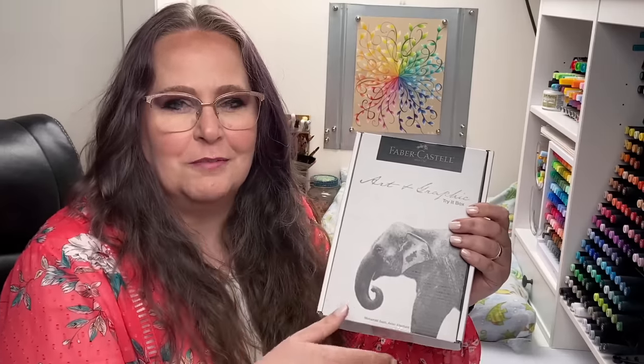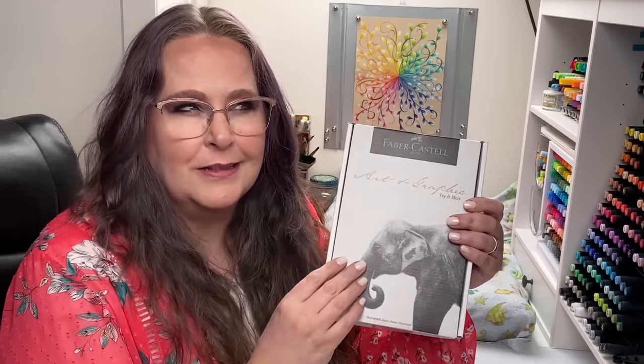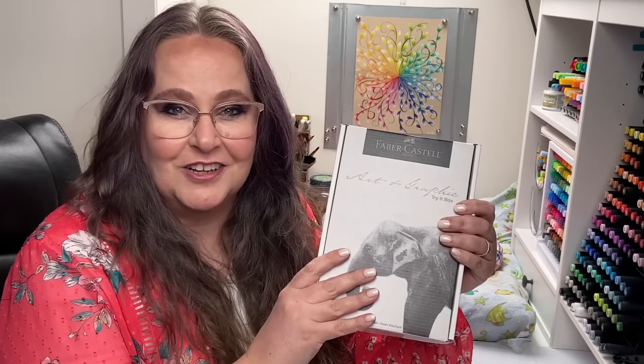I think I was on Facebook or Instagram, I can't remember, just kind of looking around and this came up as a try it for free - just pay for shipping and we'll send you a little box with a whole bunch of different Faber-Castell products in it. So I did it, pulled the trigger, ordered it up, paid a little bit of shipping. I've peeked in it once and then I put it away because I wanted to wait for a video for us to look at it together.